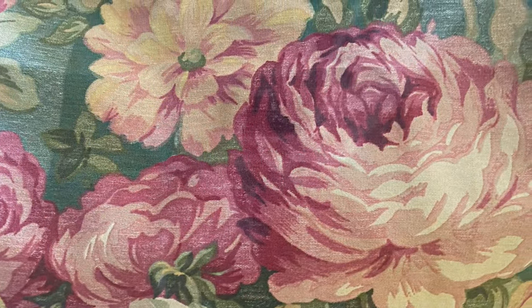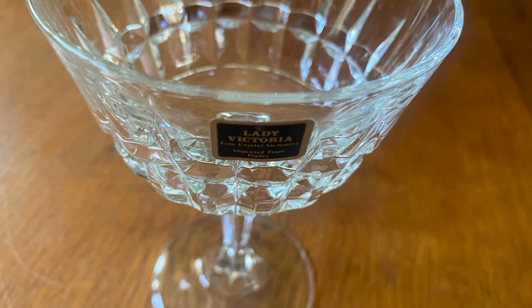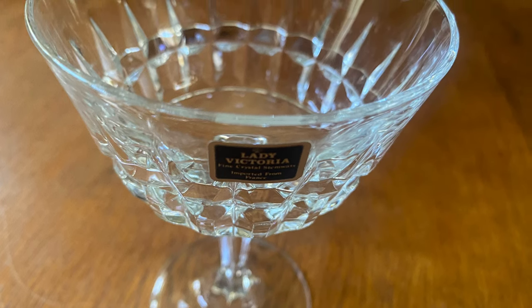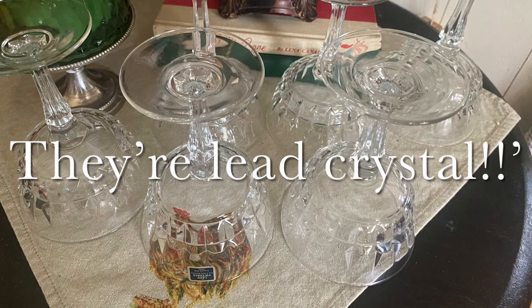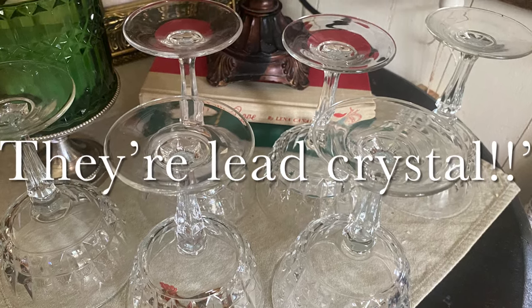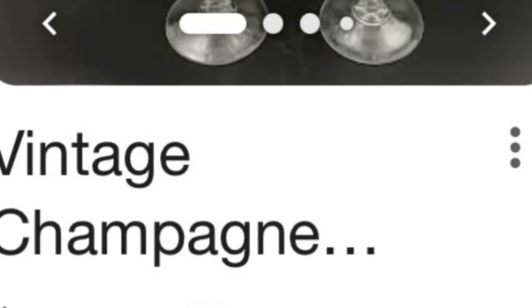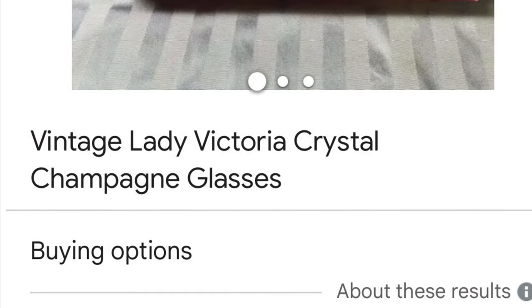At a really junky thrift store I found these really dirty glasses — I didn't want to touch them. I ran my finger around the rim to check for cracks or chips, and there weren't any, so I picked one up. I went to the other aisle and found a whole bunch more at 50 cents a piece, so I bought all they had. I don't need crystal but you guys have figured me out! I came home and shined them all up. I looked them up and they're called Lady Victoria champagne glasses — I found one set listed for 95 dollars, another for 24, and one for about eight dollars.